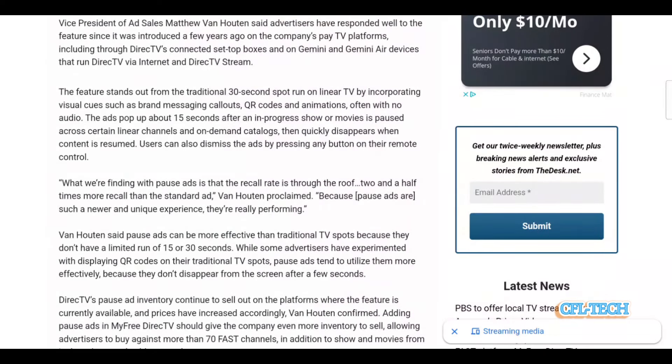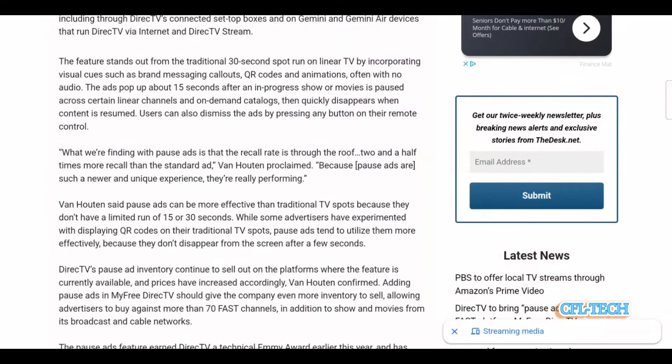We're kind of seeing something like this already, even with DirecTV Stream. If you pause a show, you do see some kind of advertisement come up — maybe for another channel you can subscribe to or a premium channel. So it works in a similar manner. They have this technology built into their systems and they're now putting it on MyFreeDirectTV.